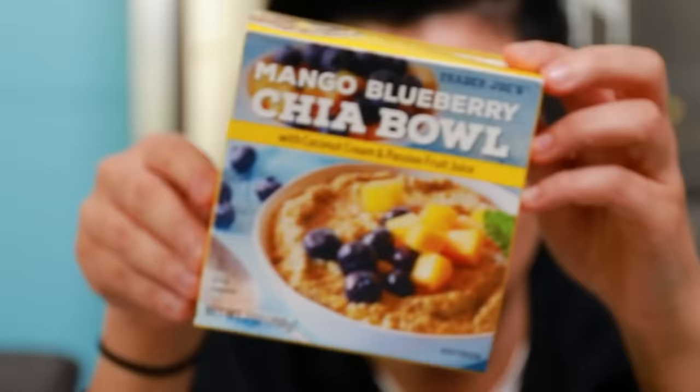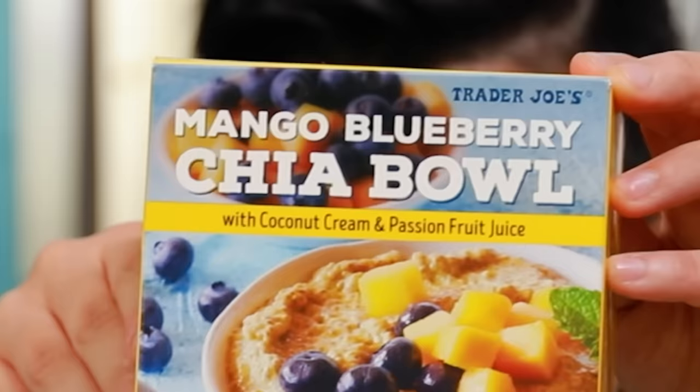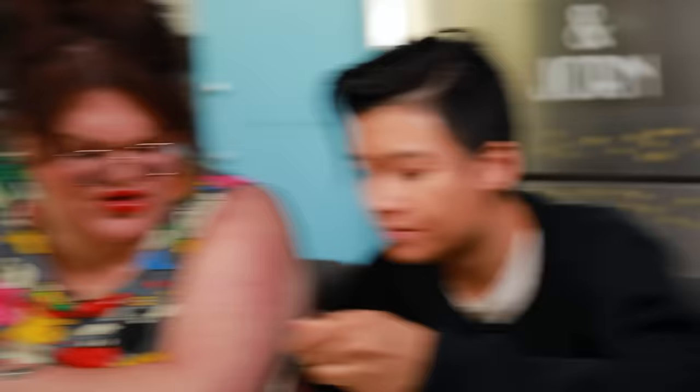Last food. This is the mango blueberry chia bowl with coconut cream and passion fruit juice. I don't like chia bowls, and I'm not going to say why until we eat it because I think you're going to be mad at me. Honestly? That's pretty good. I don't really get it. It's very mango-y — that's actually pretty tasty. The mango-y flavor makes it not too sweet. It's not tart either — it's like the perfect sweetness.